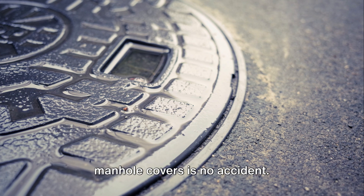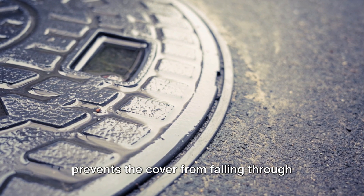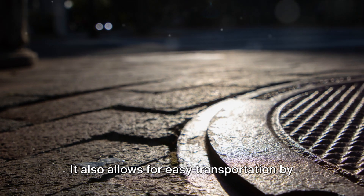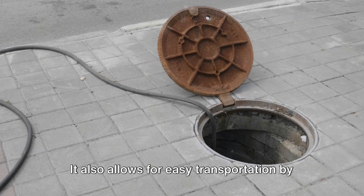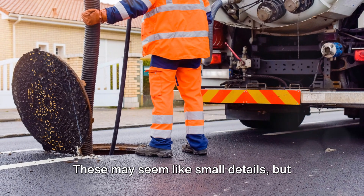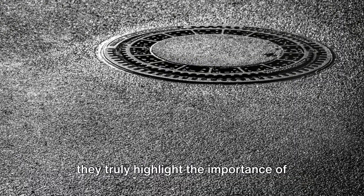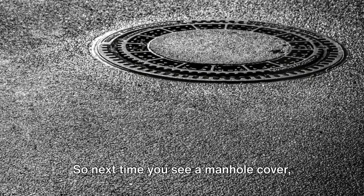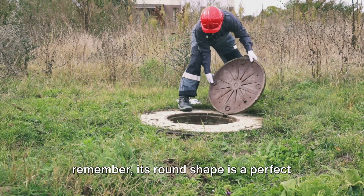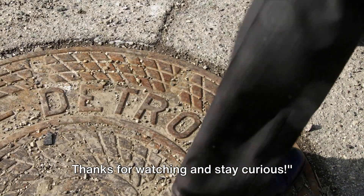In conclusion, the round shape of manhole covers is no accident. This clever design prevents the cover from falling through the hole, eliminating potential accidents. It also allows for easy transportation by rolling, making it a practical solution for heavy lifting. These may seem like small details, but they truly highlight the importance of thoughtful design in the most ordinary objects. Next time you see a manhole cover, remember its round shape is a perfect example of form meeting function. Thanks for watching and stay curious.